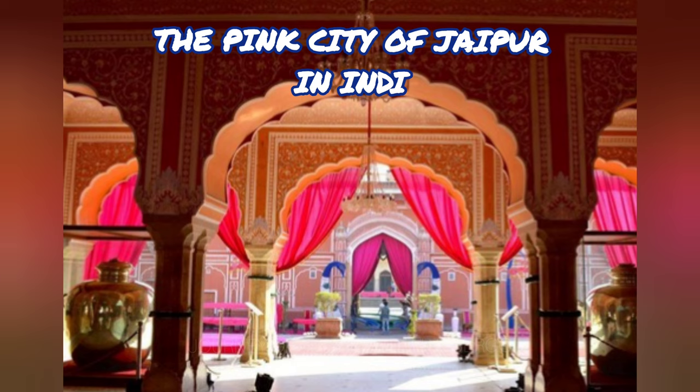Delhi, Agra, and Jaipur make up the golden triangle of popular tourist destinations.